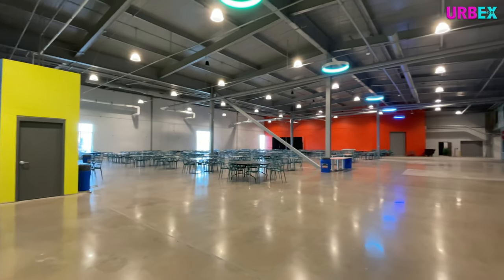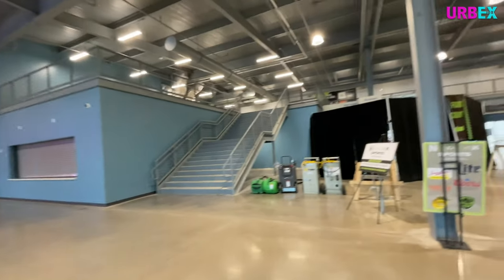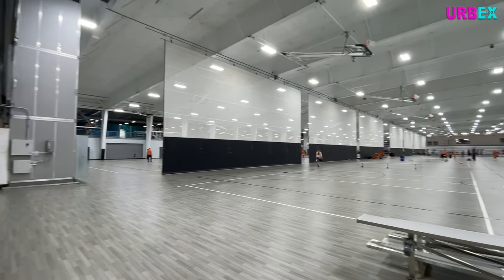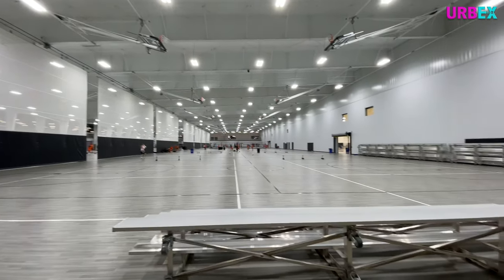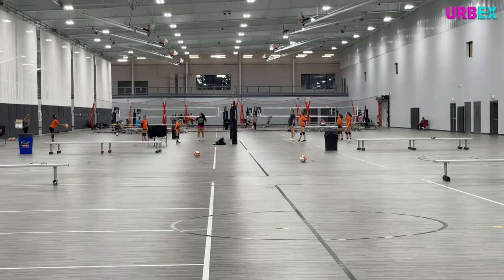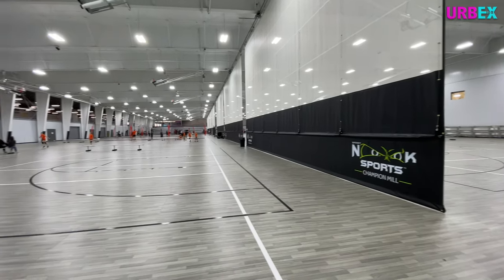We're back at Spooky Nook Champion Mill over in Hamilton, Ohio. I did a video on this place checking out the conference center and hotel area — I'll put a link in the description box below. Now that more of the place is developed, we're able to go check out some of the sports stuff. Spooky Nook is kind of like a mixed-use recreational center — conference center, hotel, and sports venue. Let's take a tour of the sports area.